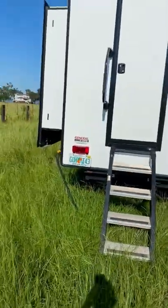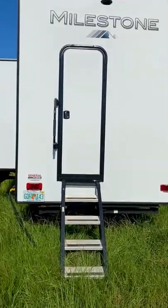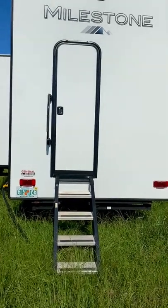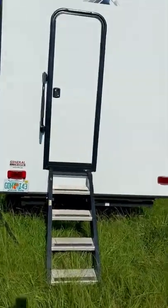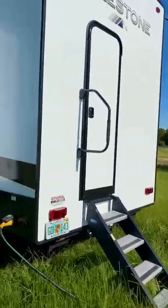The grass is tall because we have horses and we change out pastures — we're trying to let this grow to feed them. Now this RV has a unique feature: it has a back door that I will show you later. It's for the back full-size bathroom, so if anybody's muddy or whatever, they can come in the back door and take a shower before they go through the RV.